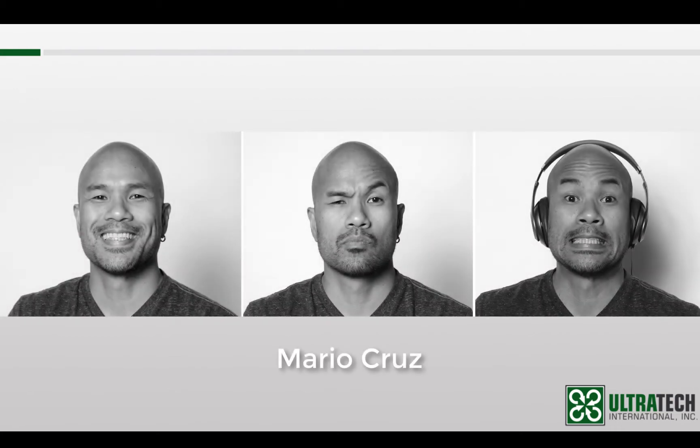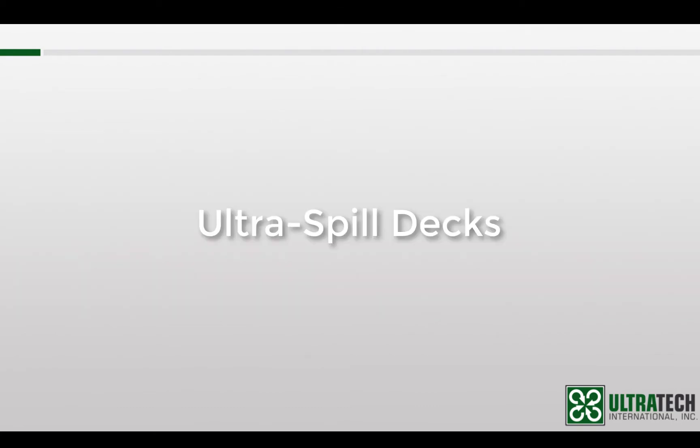Hello everyone. My name is Mario Cruz. I'm one of the marketing guys here at UltraTech and I'll also be your trainer for this session. Today's subject is the Ultra Spilldecks.